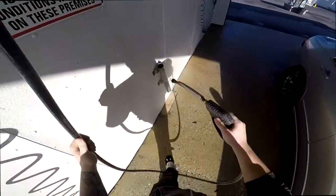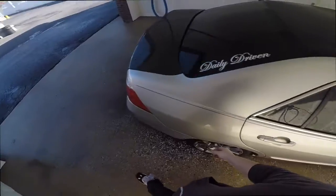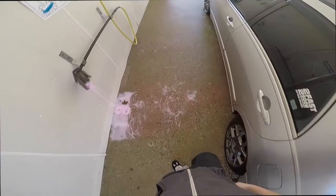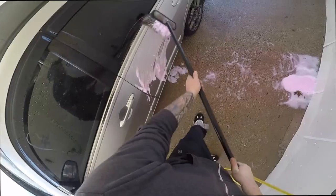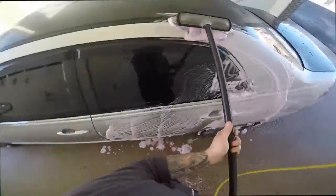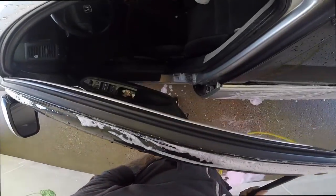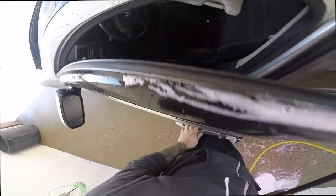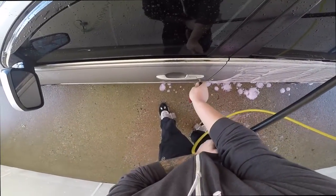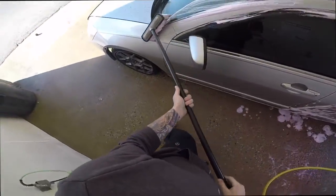I don't usually recommend using the brush, but this is just my daily work car, so I'm not too concerned — as long as it gets rid of the dirt, I'm fine with that. Funny, I caught that on video. Good thing about the rain guards — I forgot to have my window up. Yeah, we gotta clean the inside too, guys.